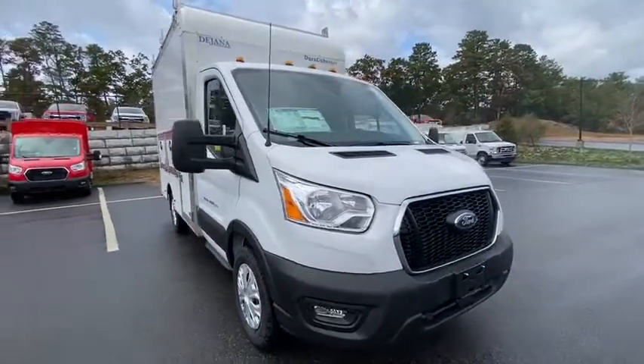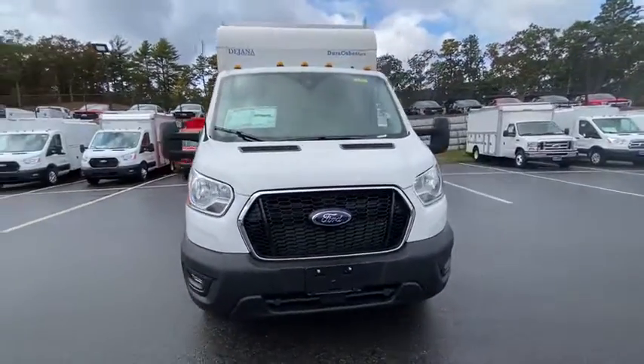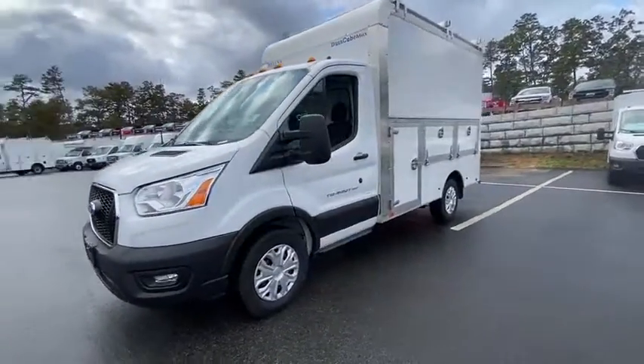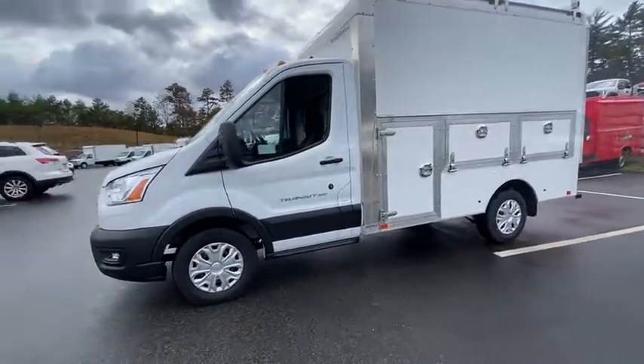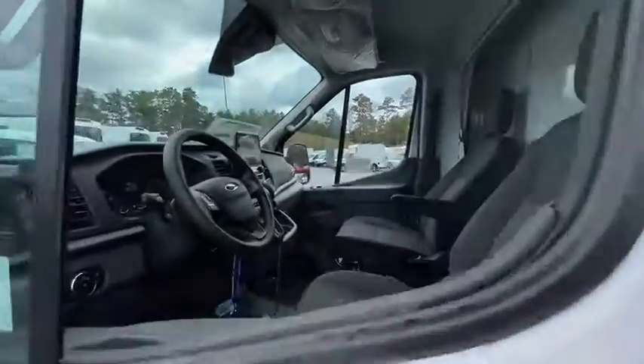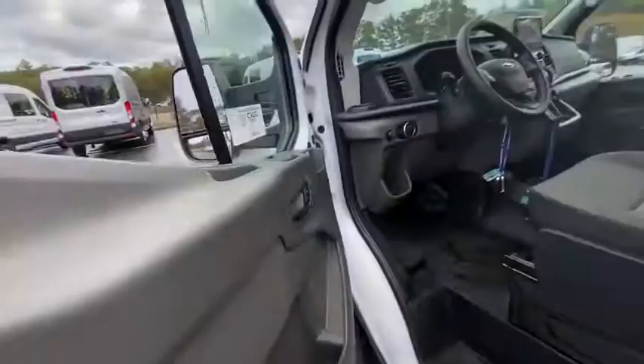You will be amazed by this 2020 Ford F-550. Prepare to take your driving pleasure to new heights and enjoy the best of modern efficiency and style. You'll love the advanced safety features, quiet cabin, and responsive handling this vehicle has to offer.